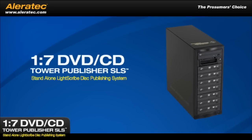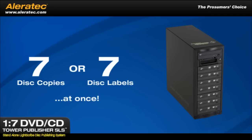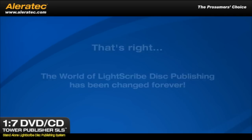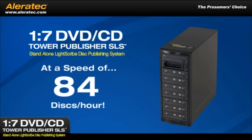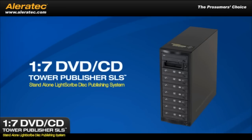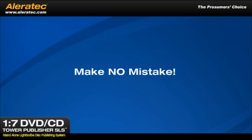The 1-7 DVD CD Tower Publisher SLS produces 7 disc copies or 7 disc labels at once. The world of LightScribe disc publishing has been changed forever. Since it processes 7 discs at once, it can make 3-4 GB DVD copies or LightScribe labels printed in title mode at a speed of 84 discs per hour. So if you face tight deadlines that require the production of large quantities of discs, the 1-7 DVD CD Tower Publisher SLS is the machine to have in your arsenal.